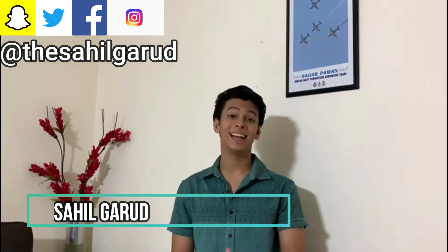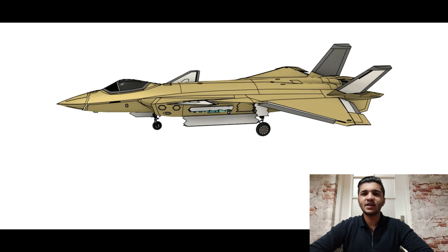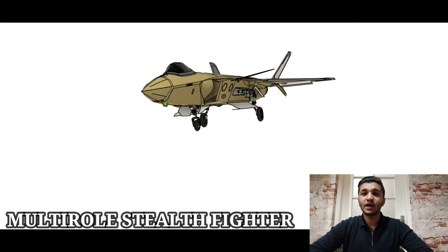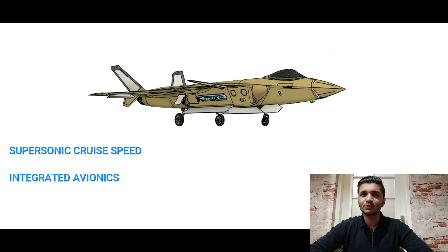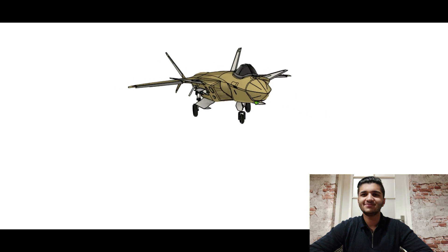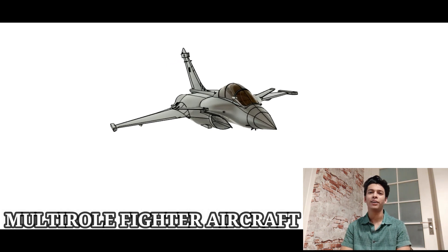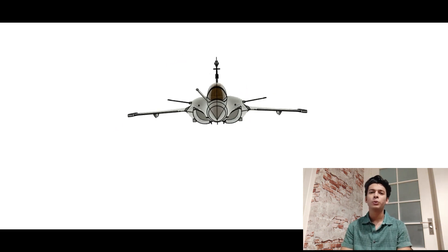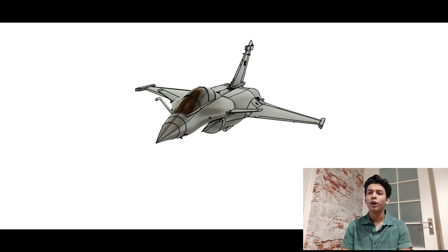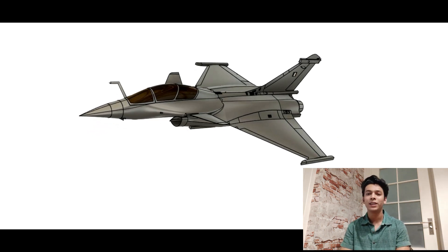So, without wasting any time, let's get started. The Chengdu J-20 is a single-seat multi-role stealth fighter for air-to-air and air-to-ground combat roles with supersonic cruise speed and integrated avionics, which was first test flown on January 11th, 2011. The Dassault Rafale is a French twin-engine, delta-wing, multi-role fighter aircraft equipped with a wide range of weapons. The role of the Rafale is to perform air supremacy missions like interdiction, aerial reconnaissance, ground support, and even nuclear deterrence.